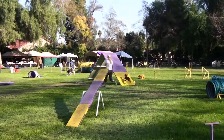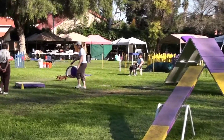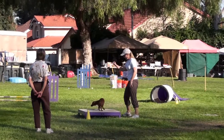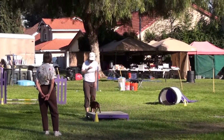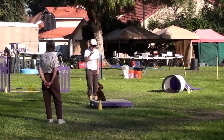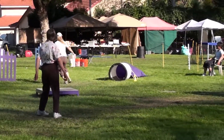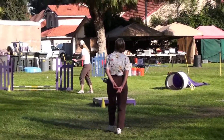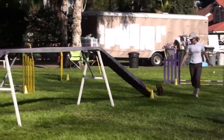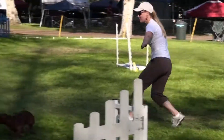Boz looked great in the first course on a jumpers run, and now we're gonna see what Boz and Janet do on a standard run. Tail's wagging, finally sat — that's good. This is going to be good for Boz's confidence for tomorrow, even though there's been one too many refusals at this point.